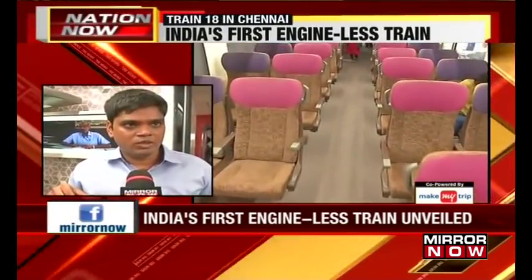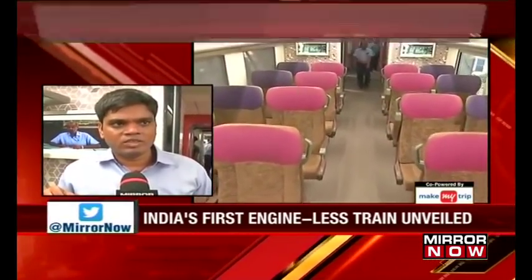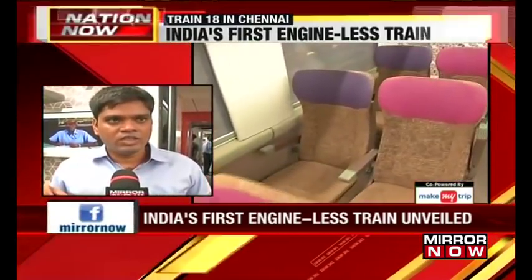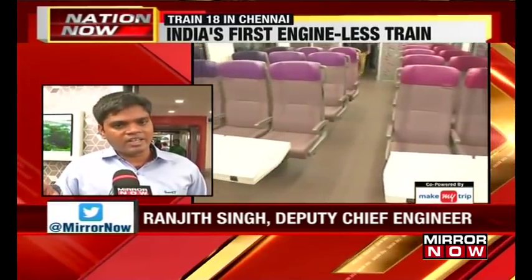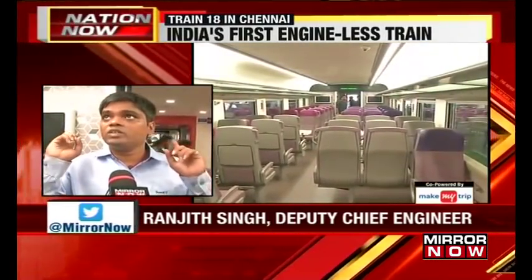We want to give the best to the passengers because selling a product just by technology is not sufficient — it requires the main amenities for the passengers. In this executive class coach, the seats are very comfortable. You can see the finish of the overall seats, the snack table, the bottle holder, the charging sockets in every seat, the reading lights, the luggage rack, and the continuous and diffuse lighting.